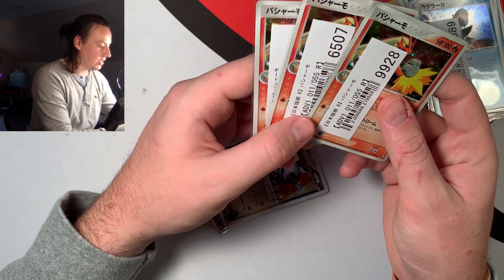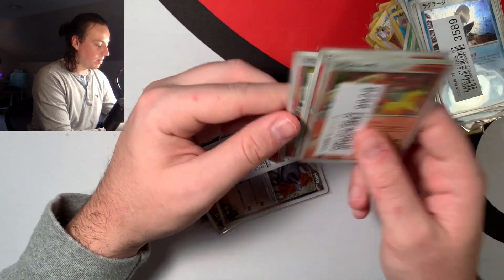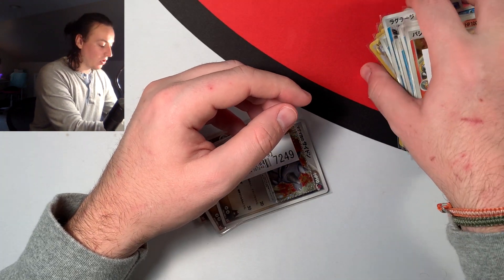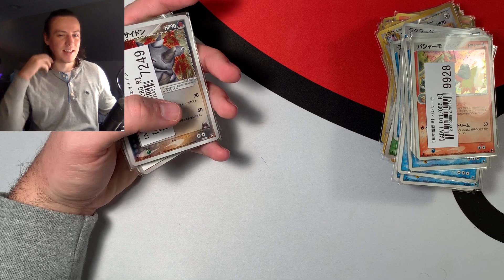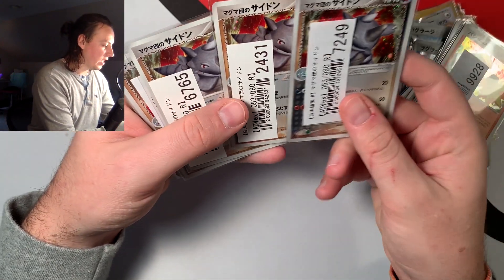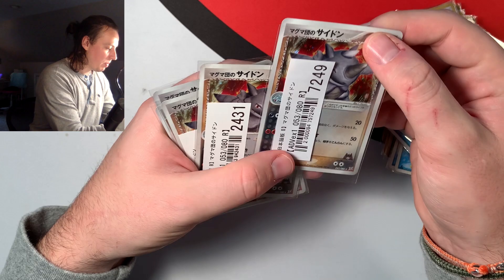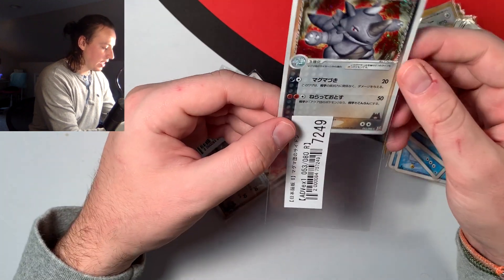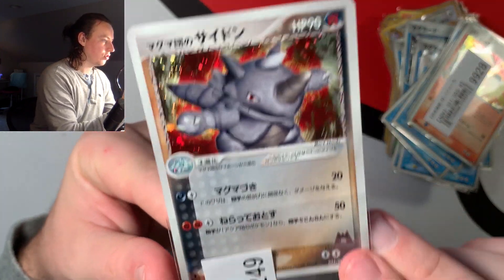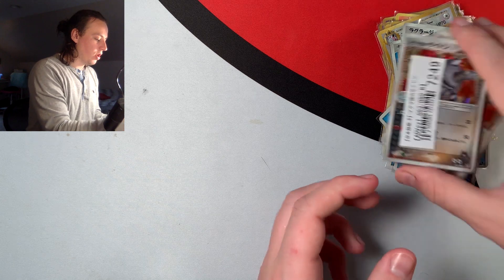We have some Blaziken — interestingly, they sold me a first-edition Blaziken at the same price as a non-first-edition one. Maybe the store didn't realize or doesn't care much, since first edition in Japanese isn't as big a deal as in English. Here are some Rydons — I love this artwork, it's so cool. I think this is from a Team Magma set and these ones are also first edition, though others aren't. Maybe one of you can confirm that for me.